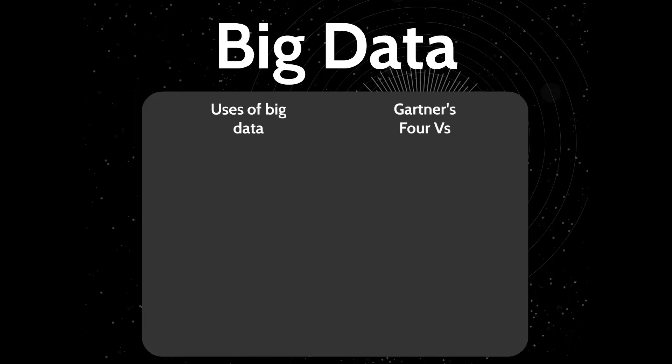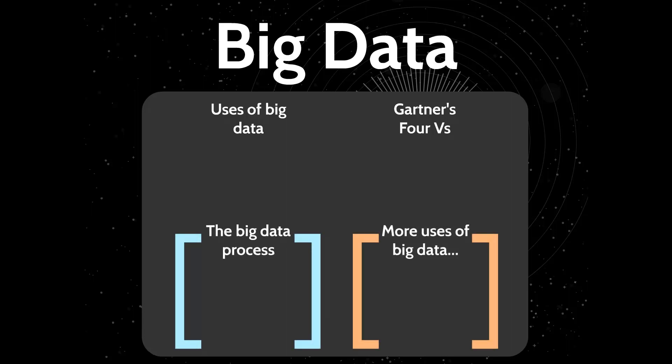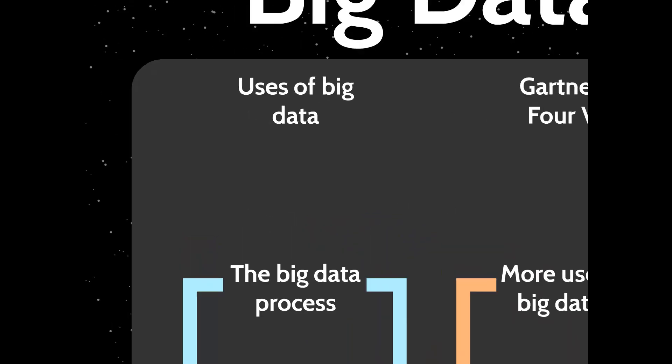We'll look at Gartner's 4 V's, which is a very important model for you to learn. We'll also look at the big data processes and some additional uses of big data. To kick things off, I'm going to give you an example of Walmart.